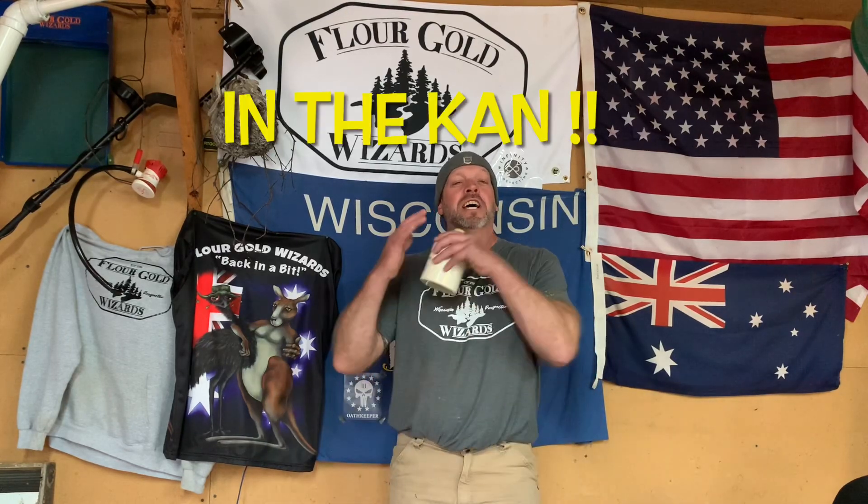Hello and welcome back to another episode of Flower Gold Wizards In the Can. This is my 15,000 subscriber giveaway can. People all over the world donate gold and other goodies, and when I hit 15,000 subs I'm gonna give it away to a random commenter. So don't go away — let's find out what's going in the can.